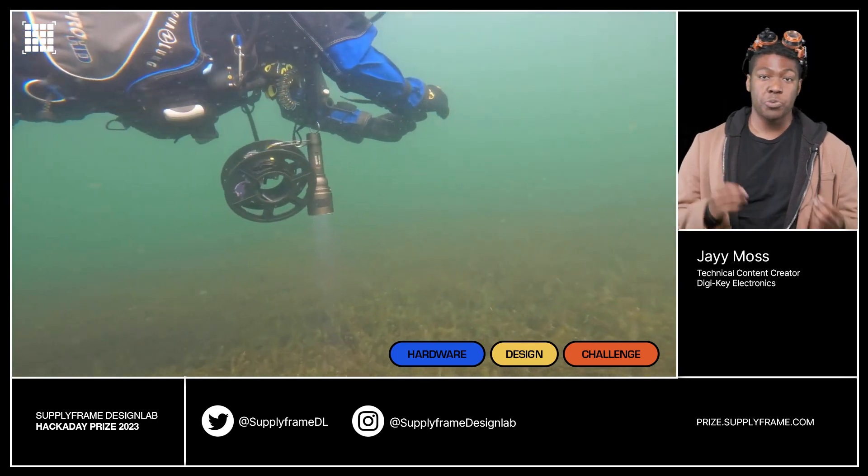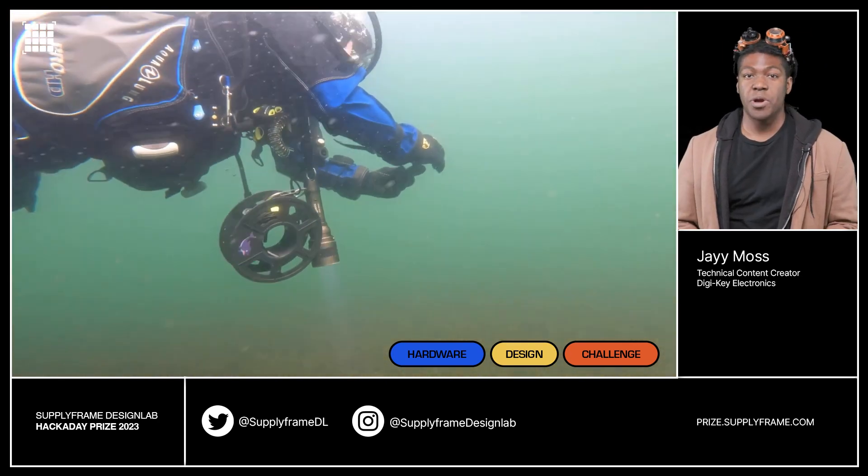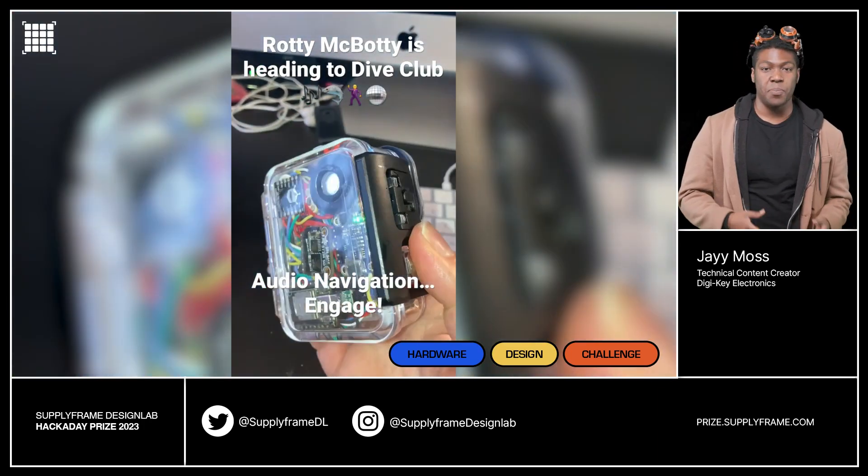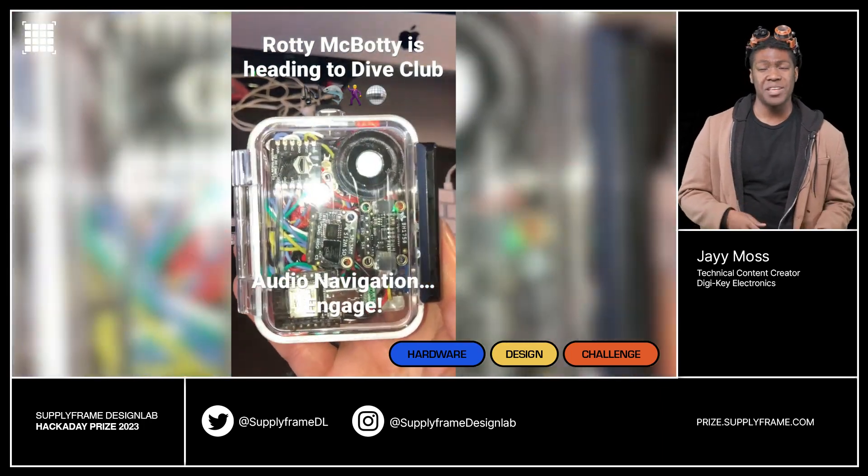Stretch goals include breathing patterns, heart rate, an emergency panic button, and audio directions. With all these stretch goals in mind, I'm starting to think this device could end up being more feature-rich than the GPS in my car.